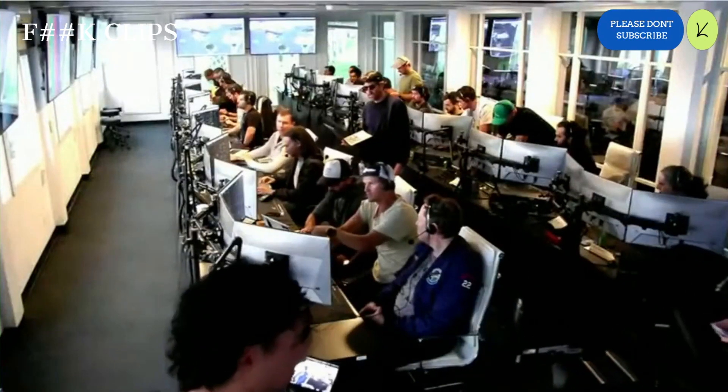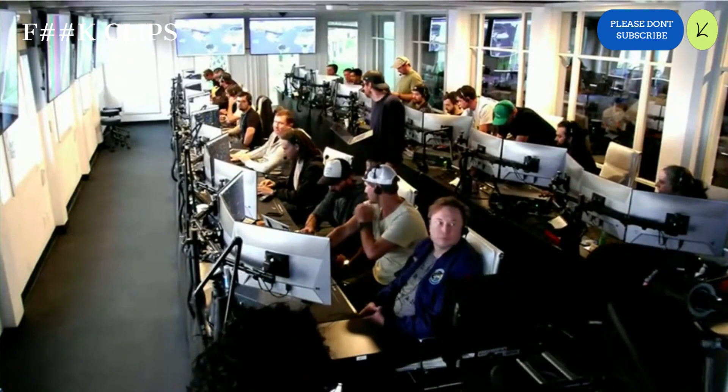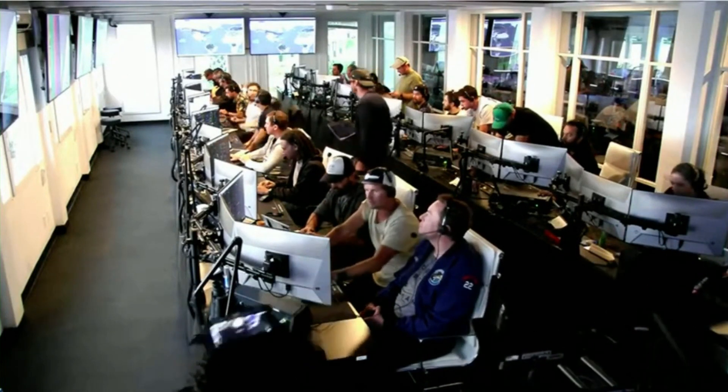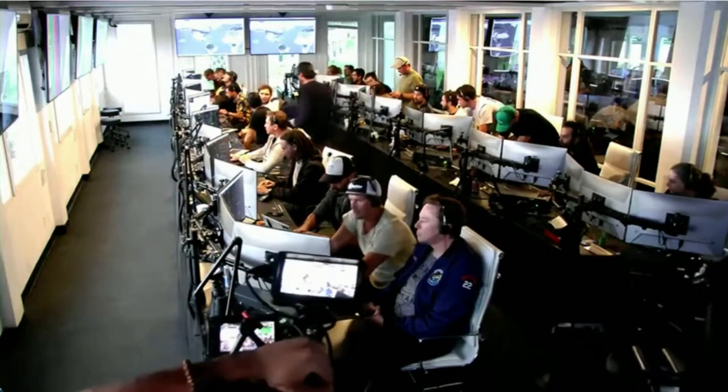Everyone here is absolutely pumped to have cleared the pad and made it this far into the test flight — the first integrated flight of the booster and the Starship vehicle. Live view there of our control center at Starbase, which we refer to as Star Command.